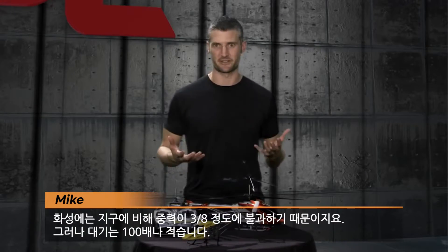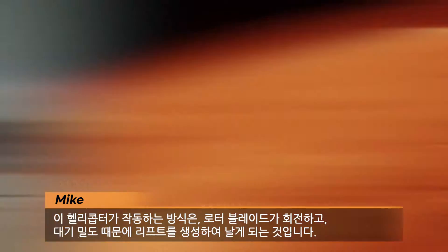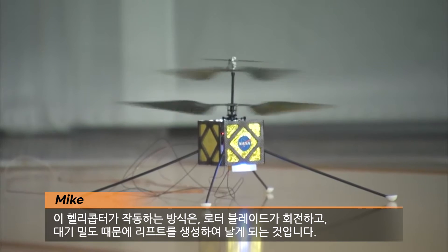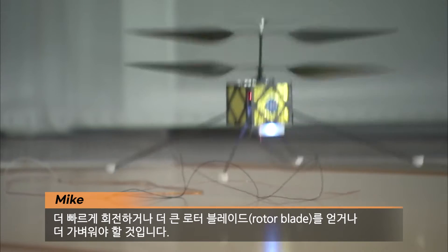You might think it's actually easier to fly one of these helicopters on Mars because it's three-eighths the gravity we have here on Earth. But it's a hundred times less atmosphere. The way any of these helicopters work is the rotor blades spin up and they produce lift because of the density of the atmosphere. So once you lose that density, you've got to spin even faster, or get bigger rotor blades, or get lighter. How are we going to solve that problem if we go to Mars? Let's go talk to an expert and see if we can figure this out.